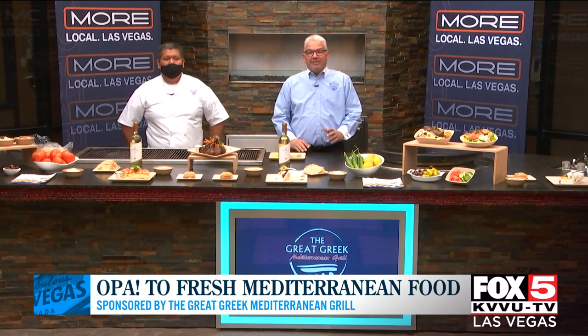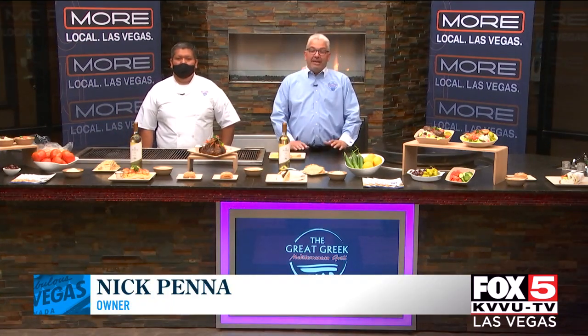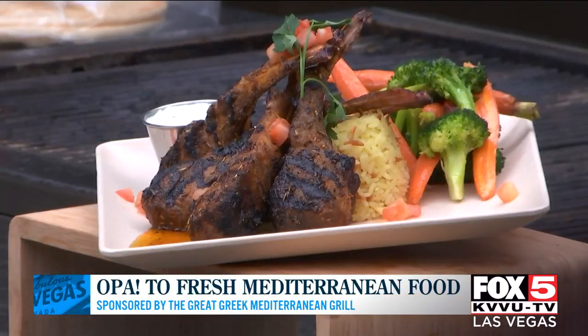So the lamb souvlaki plate is something that we added about three or four years ago. We have many proteins. Lamb has become one of our more popular ones. We have chicken, steak tenderloin, shrimp, salmon. But lamb has become a very popular souvlaki plate for us, as well as the lamb chops, which we're seeing right now.